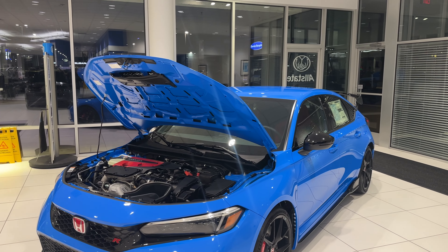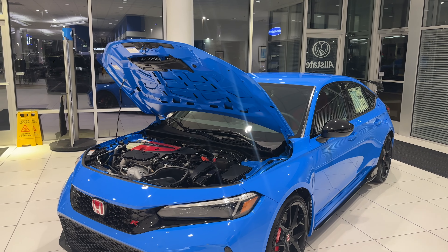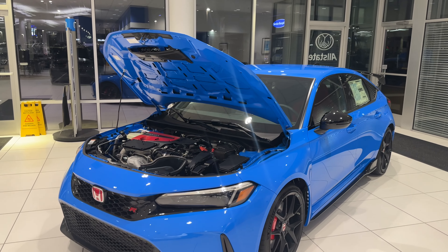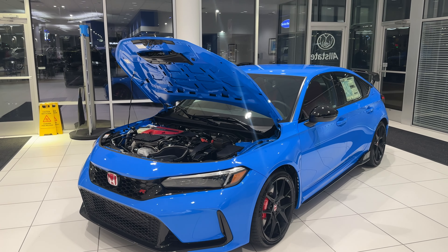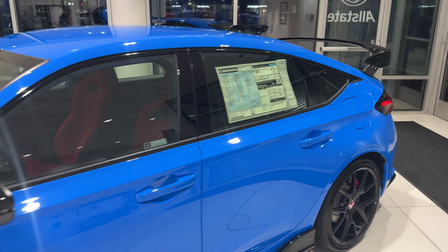If you guys enjoyed this video and you're looking for a Type R, definitely get one while they still make them. I can't wait — one day I'll buy one, upgrade it, and show it to you guys on the channel. Take care, God bless you guys.